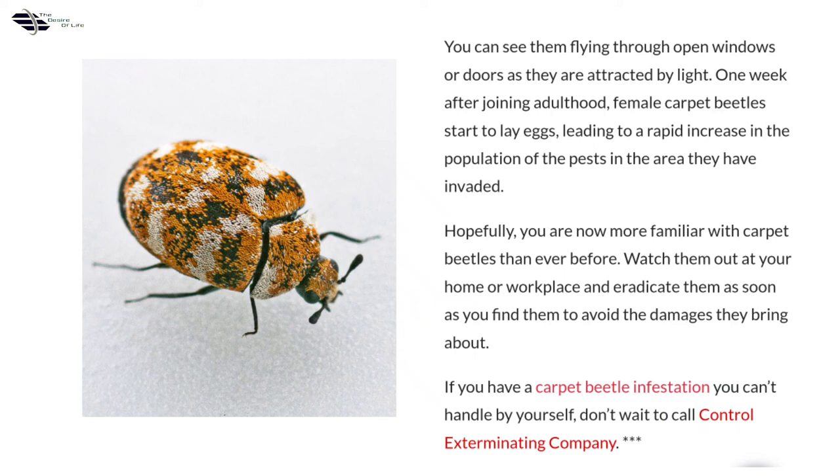Hopefully, you are now more familiar with carpet beetles than ever before. Watch out for them at your home or workplace and eradicate them as soon as you find them to avoid the damages they bring about. If you have a carpet beetle infestation you can't handle by yourself, don't wait to call a pest control exterminating company.